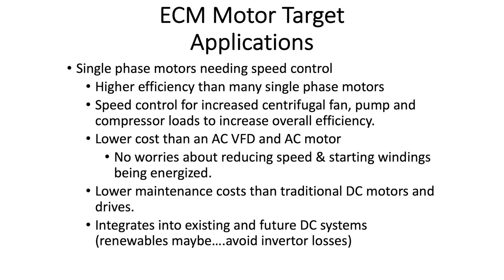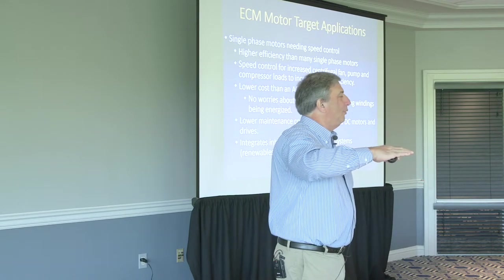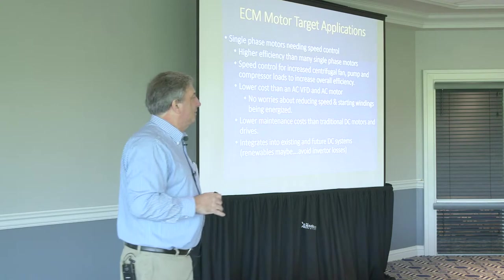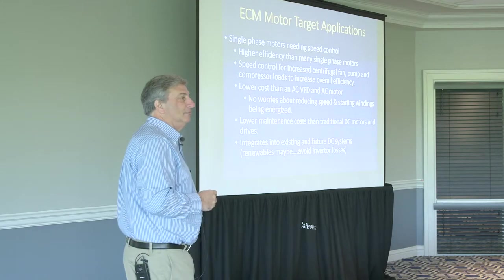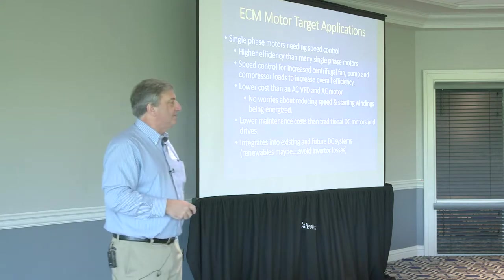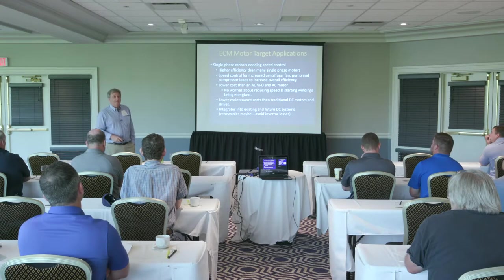ECM target applications: higher efficiency than single-phase, speed control. If you put an AC VFD on a capacitor start compressor motor and slow it down enough, the start windings kick in and burn out. So ECM motors address that problem too — a lot of HVAC folks are seriously looking at these for efficiency and to get rid of starting winding problems. Lower maintenance cost, and they integrate into existing and future DC systems as we're seeing more DC systems in some plants.